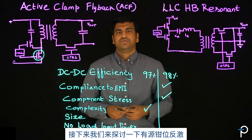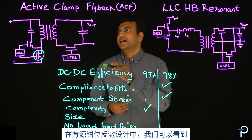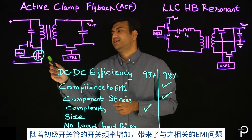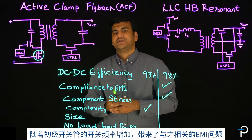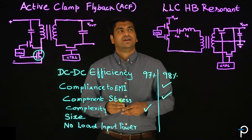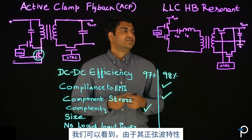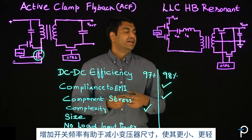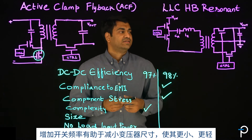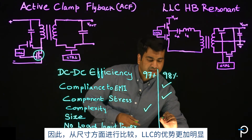Now let's move on to the size of the components for active clamp flyback and LLC half-bridge design. In active clamp flyback, increasing the switching frequency of the primary switching transistor poses a challenge with respect to EMI, as well as a trade-off on maximizing efficiency. On the LLC half-bridge resonant, due to its sinusoidal nature, increasing the switching frequency makes way for reduced transformer size, making it much smaller and lighter. So with respect to sizing on a comparative level, LLC wins.